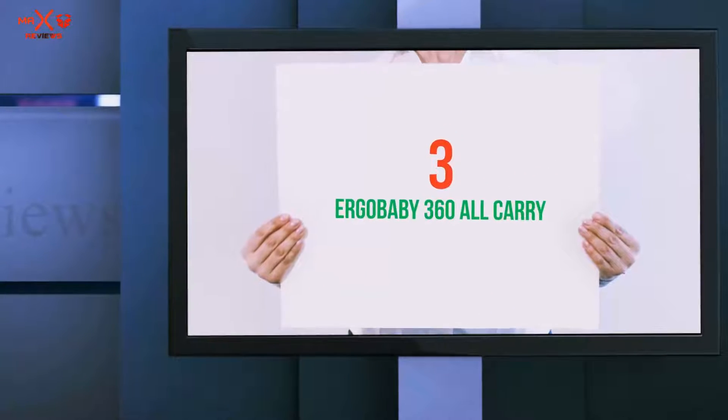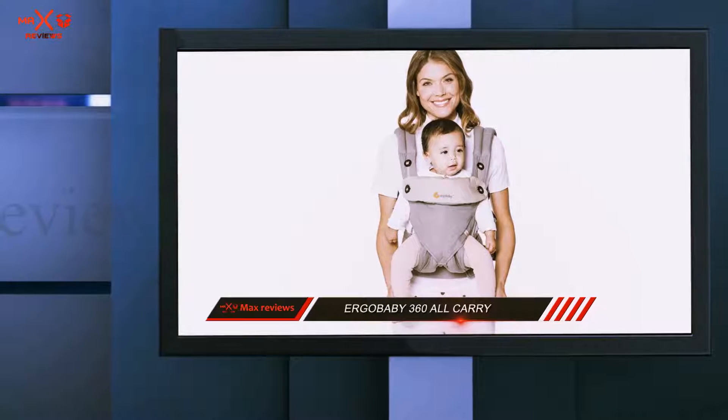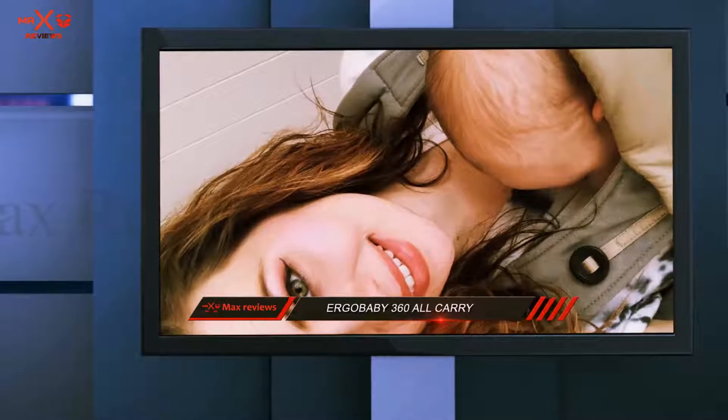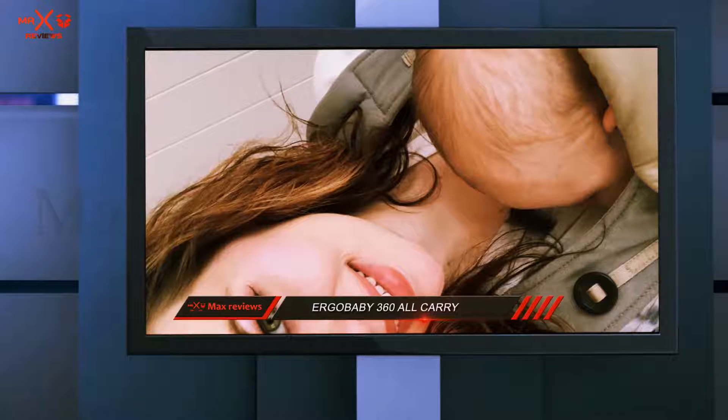Starting at number 3: the Ergobaby 360 All Carry. The Ergobaby is all about comfort and ergonomics. You will be able to use this carrier from the time the baby is in their first month, but you will require a baby insert.